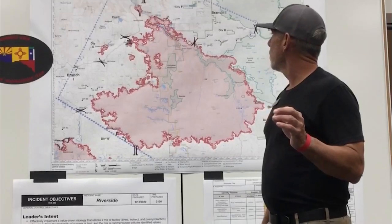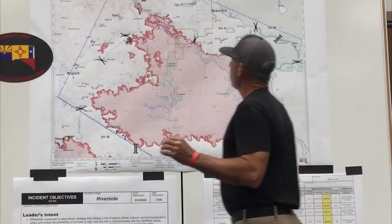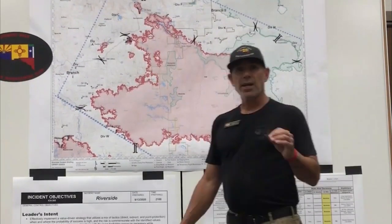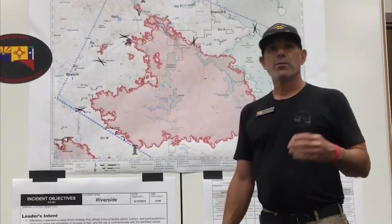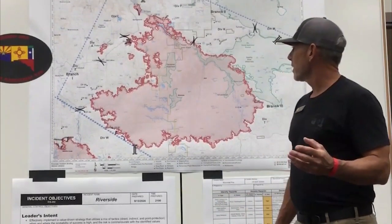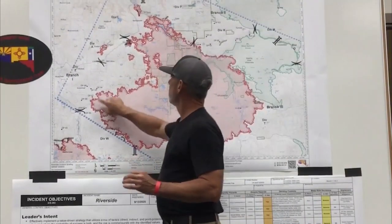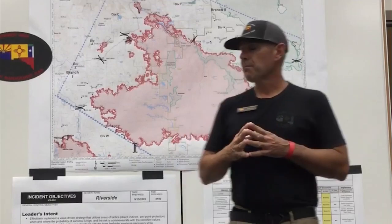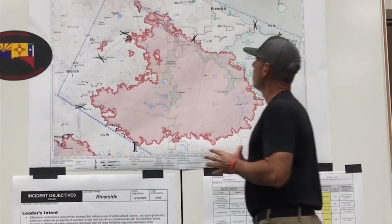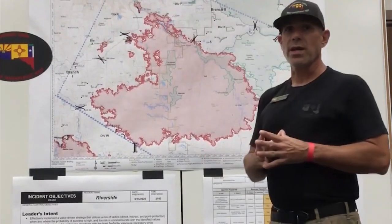Another thing that people wonder about is, why can't we go back and see our homes and things like that? We have some critical infrastructure issues. We have lines down. We have fire-weakened trees. We still need to do some additional damage assessment. That's the reasoning why we're still keeping some of the evacuation orders in place.